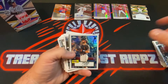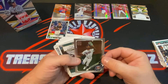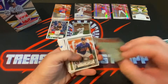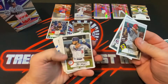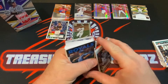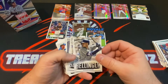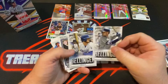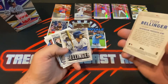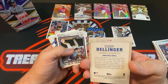Giants got a Topps Chrome rookie card — Joey Bart, that's a nice pull. Got a Byron Buxton silver parallel, Bryce Harper '52, Josh Donaldson '52, Cody Bellinger '52, JD Martinez '52, Brady Singer rookie, Cody Bellinger 'Reputation Precedes Him,' Cody Bellinger 'Amazing April.'